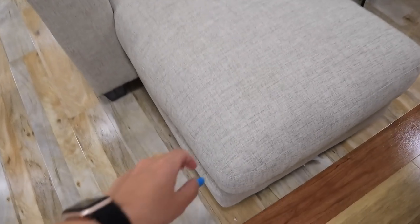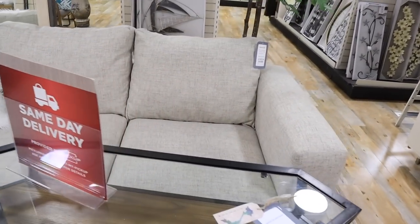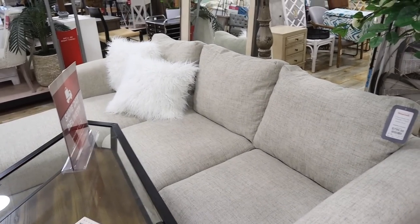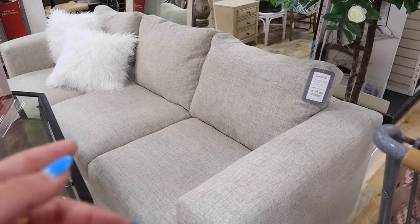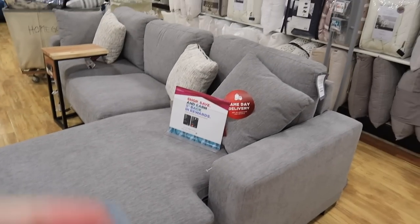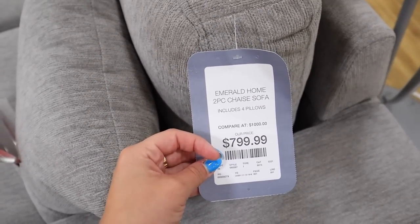Something you don't see very much of at HomeGoods — this is a full-on sectional. Feels pretty squishy. It is $799.99. Honestly not a bad deal for this little couch with a chaise. I feel like it's pretty comparable to something at Ashley's, but here you get to take it home right away. They also have it again in grey with the chaise flipped to the other side, same price, $799.99, and it's by Emerald Home.